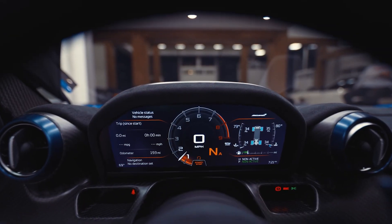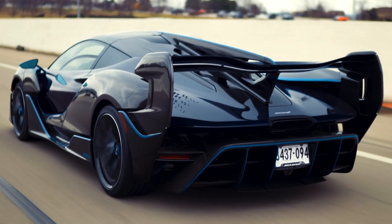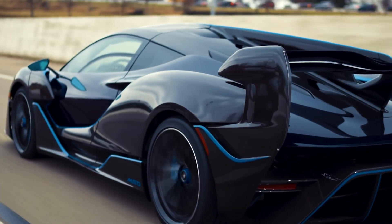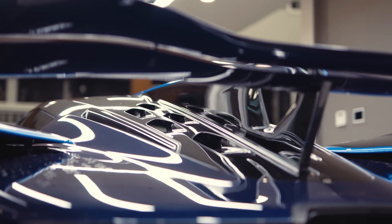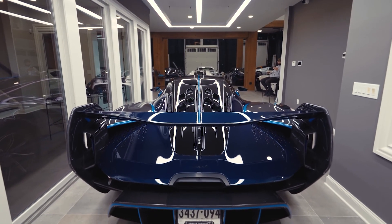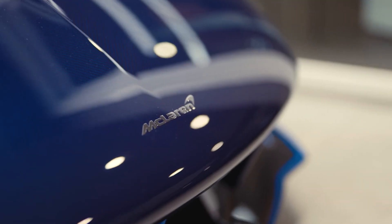A twin-turbo V8 engine powers all Sabre models, generating 824 horsepower — 34 more than the Senna — while maximum torque of 590 lb-ft remains constant. A top speed of 218 miles per hour is anticipated, making the Sabre the quickest McLaren vehicle ever manufactured. The cost of this car is $4.98 million dollars.